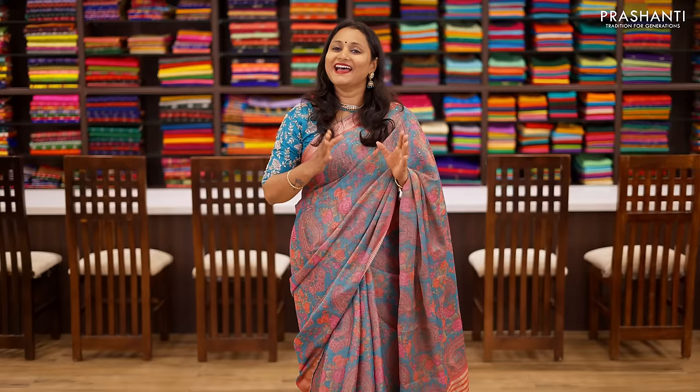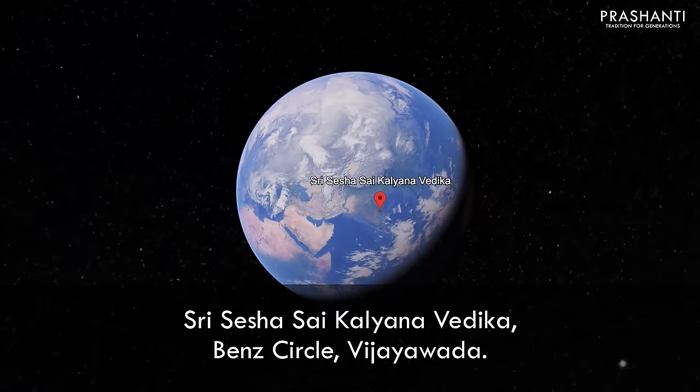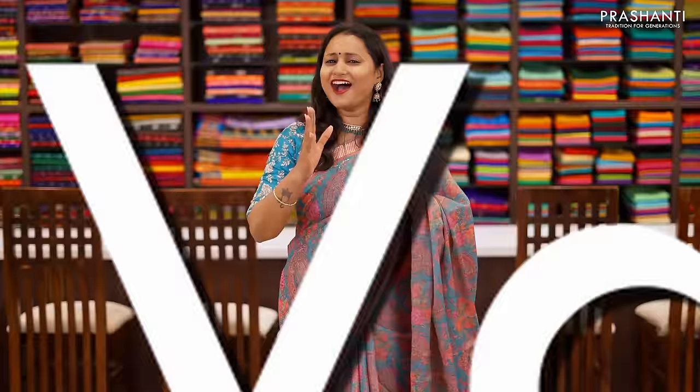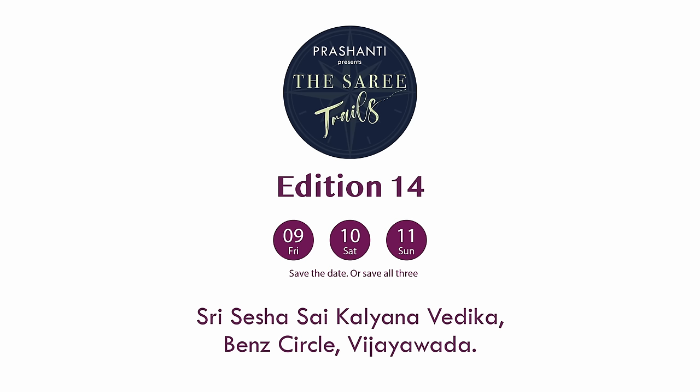Hello Vijayawada! We welcome you all to Saree Trails Edition 14, happening on February 9th, 10th and 11th at Sri Sesha Sai Kalyana Vedika, NG Road, Vijayawada. 100 plus varieties and flat 10% discount. We are super excited to see you all.